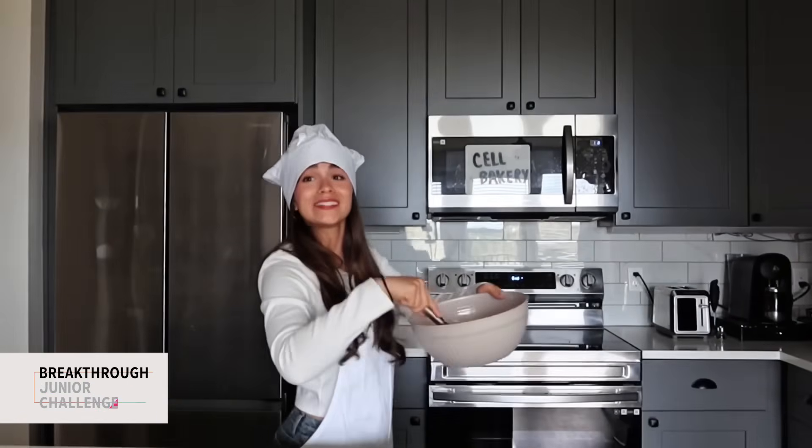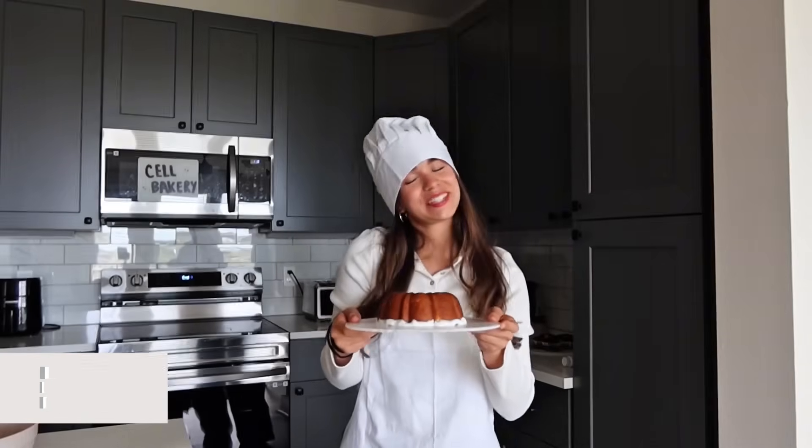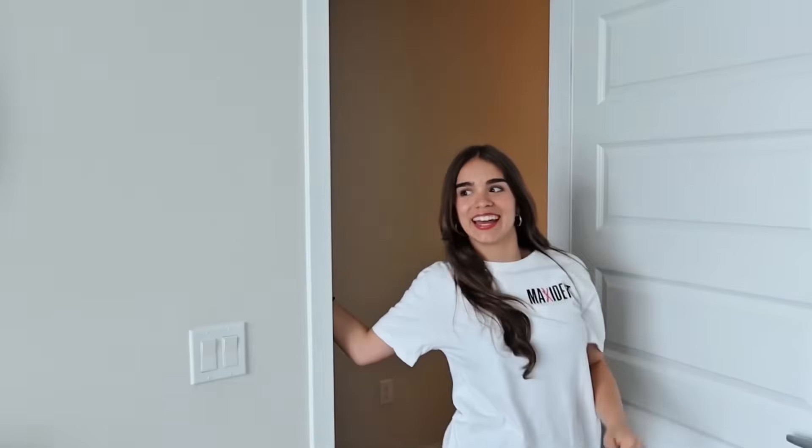Hi, I'm here to pick up my protein cake. Coming right up. Here it is. It's really nice. Looks like you'll be healthy. And my cake?